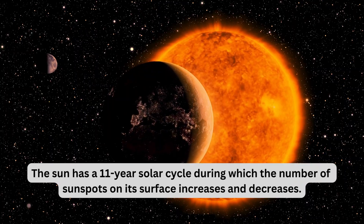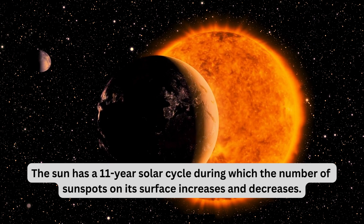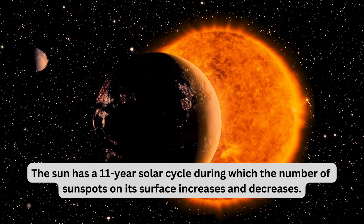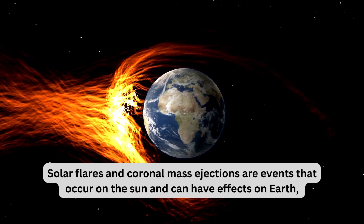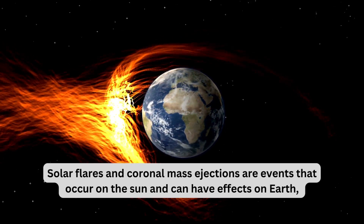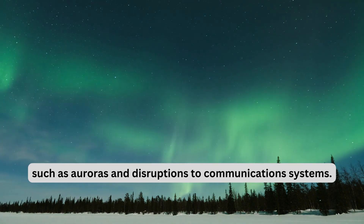The Sun has an 11-year solar cycle, during which the number of sunspots on its surface increases and decreases. Solar flares and coronal mass ejections are events that occur on the Sun and can have effects on Earth, such as auroras and disruptions to communication systems.